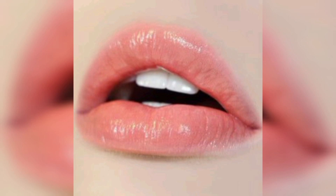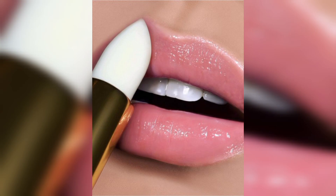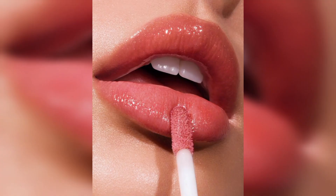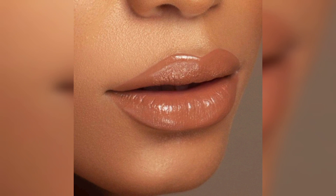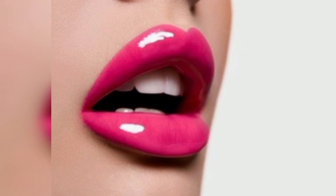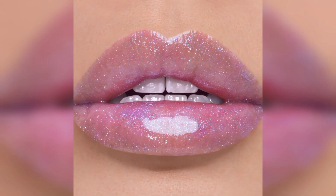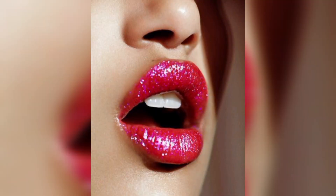Glossy lipstick is versatile and can be worn for various occasions, from casual daytime looks to more formal evening events. It is often used to create a youthful and fresh appearance and pairs well with natural or minimal eye makeup.